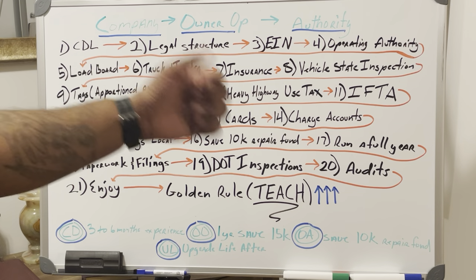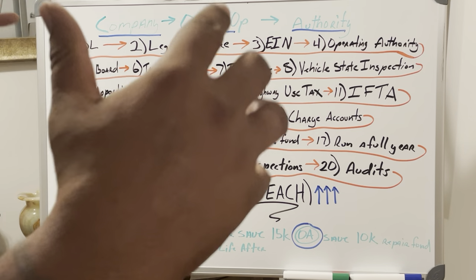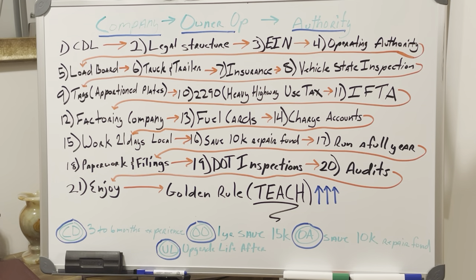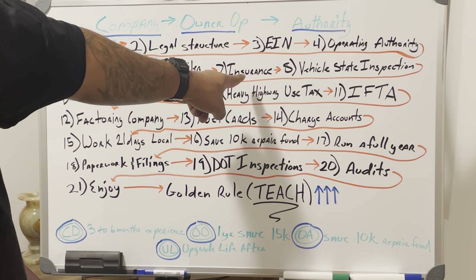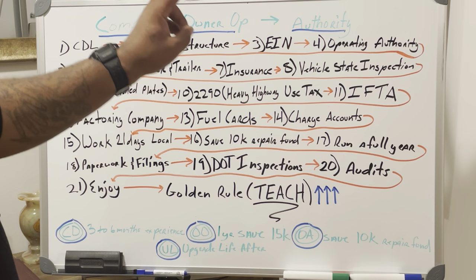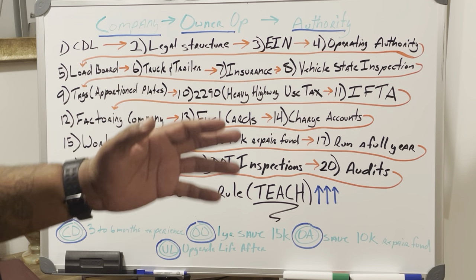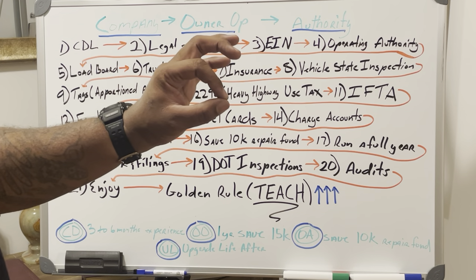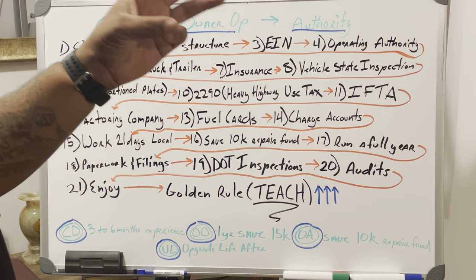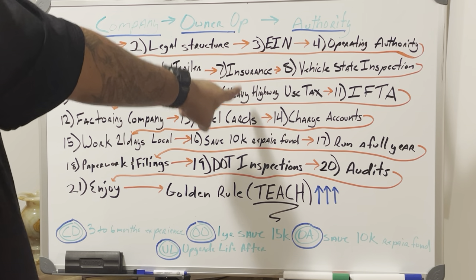Step 7: Insurance. Get an insurance quote using the information from the truck and trailer you've identified, so you can know whether or not you can afford to activate your authority. Your authority only becomes active once you have insurance. Your insurance down payment is normally going to run about $3,000 to $5,000. Your monthly payments will vary depending on your driving record, personal history, credit, and other factors.